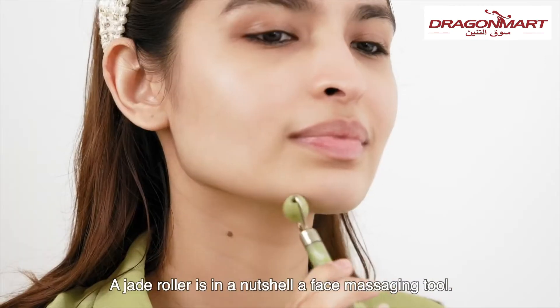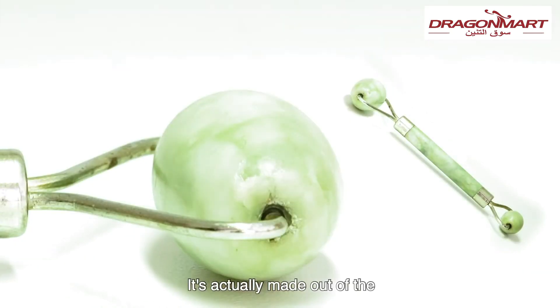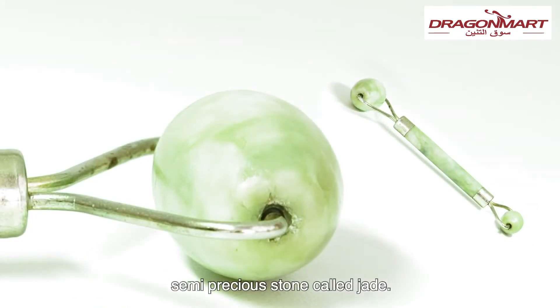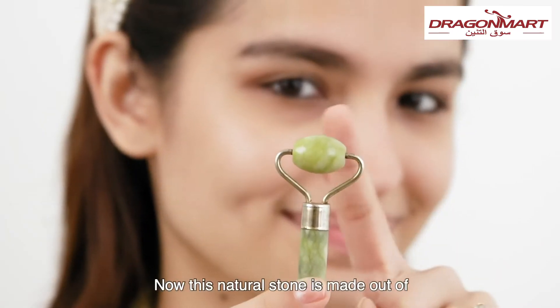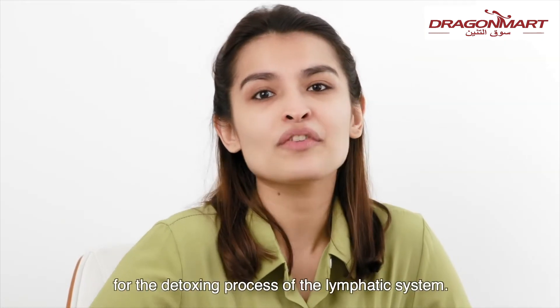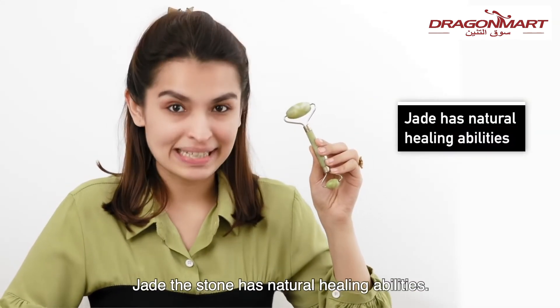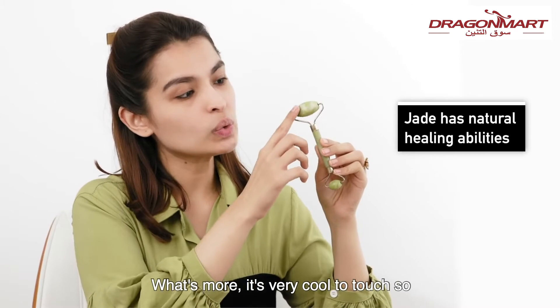What is the jade roller? A jade roller is, in a nutshell, a face massaging tool. It is actually made out of the semi-precious stone called jade. This natural stone is made out of ornamental minerals, which is amazing for the detoxification process of the lymphatic system.